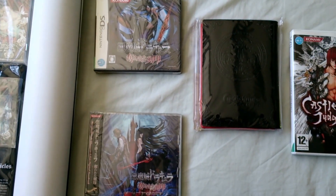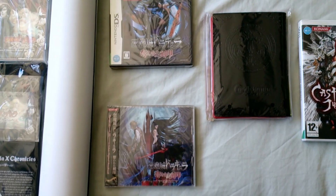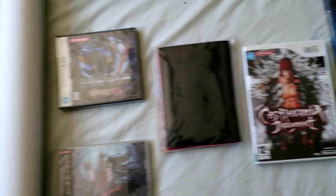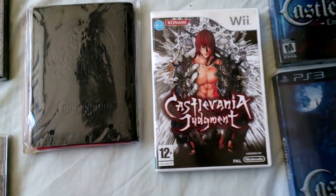On DS we have Castlevania: Order of Ecclesia, with the CD, the book, and the poster. Castlevania: Judgment on the Wii.